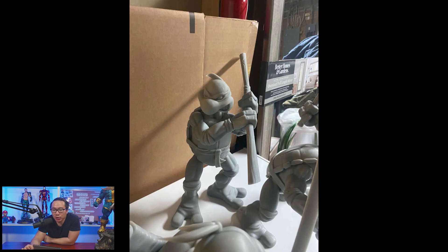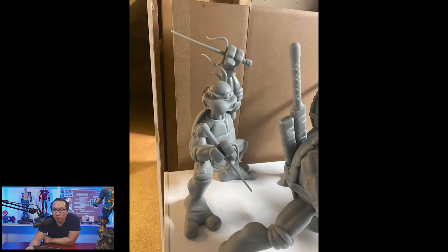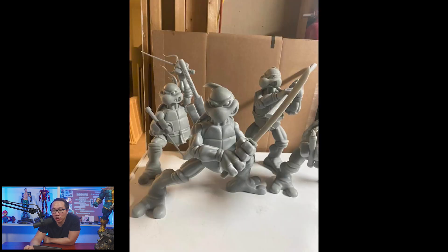Next, pre-order is open for this Teenage Mutant Ninja Turtle statue set. It's a quarter scale statue of the Turtle Gang and it actually just costs $1,000 US dollars for the whole set.